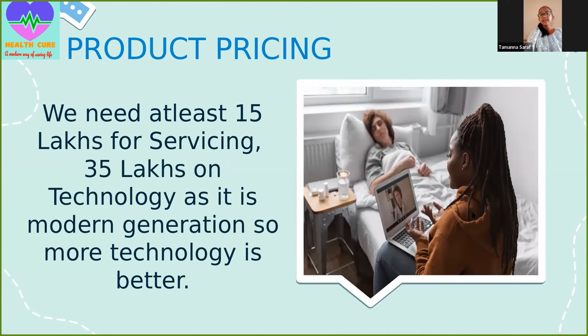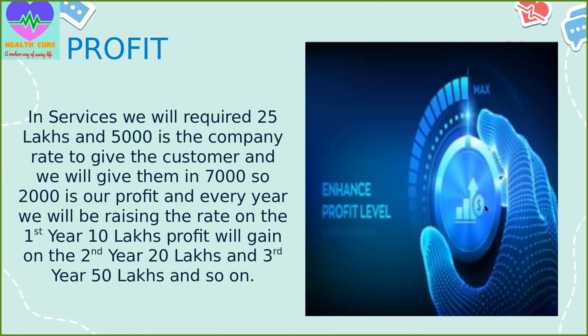As it is the modern generation, the new technology is important. In service sales, if the company rate is 5,000 to the customer, we will give it at 7,000, so 2,000 is our profit, and every year we will be raising the rate. On the first year we will profit 10 lakhs, second year 20 lakhs, third year 50 lakhs, and so on.